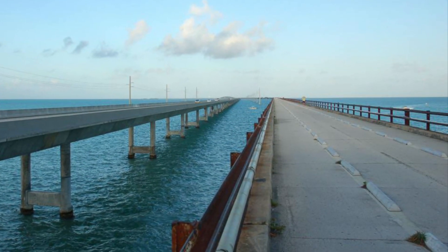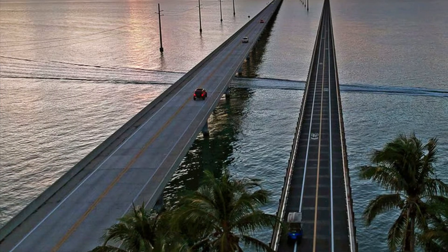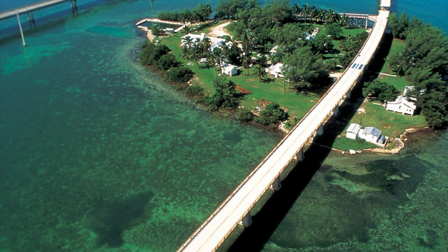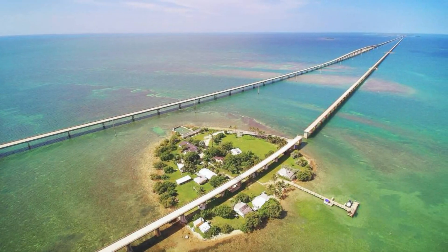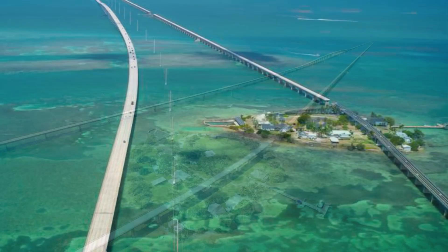The current Seven Mile Bridge, constructed in the 1980s, took over traffic duties. This modern marvel holds the title of the longest bridge in the Florida Keys. Driving across it is an unforgettable experience, with the turquoise water stretching out on either side and the feeling of being suspended over the ocean.